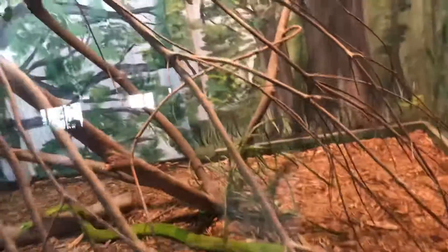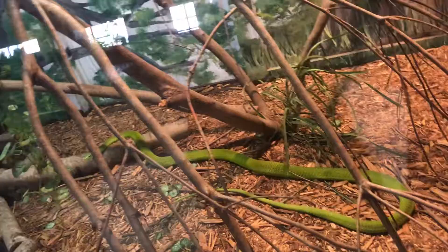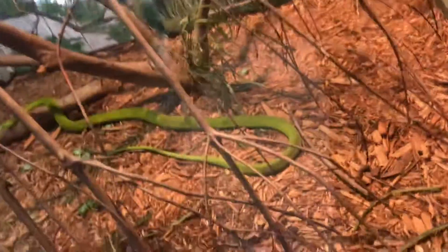Look at that — it's a mamba! He's so green, very green. This is like the most venomous snake in the world, from Africa. I wonder if they have a black mamba — that's a green one. There's green mamba and black mamba.